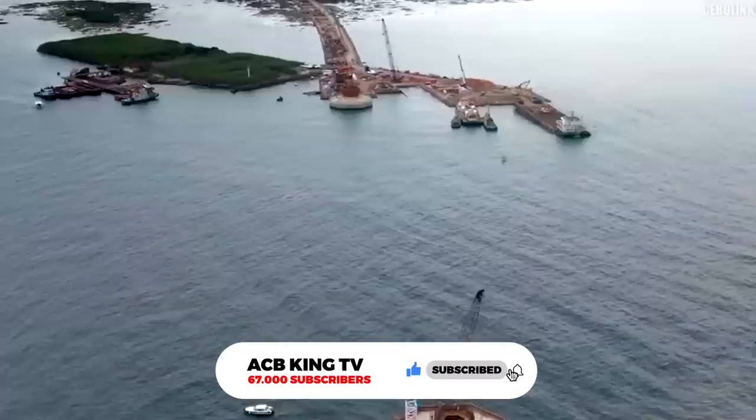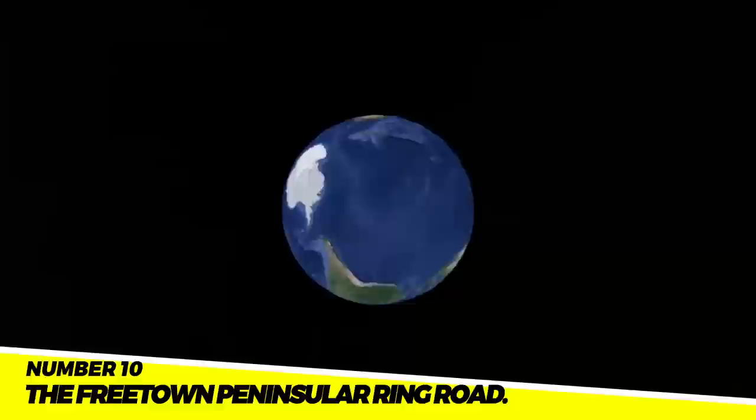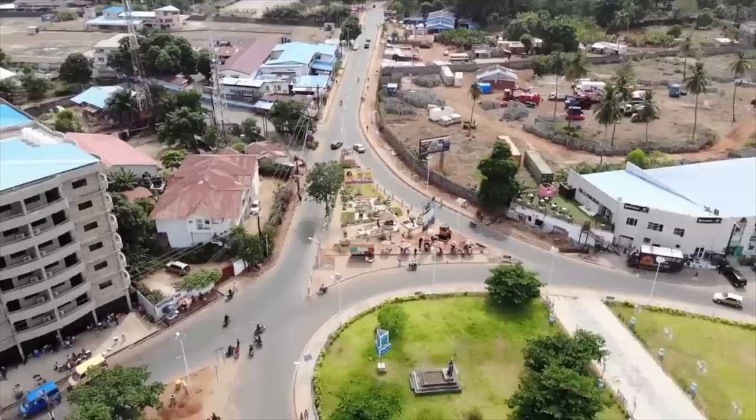I will be uploading new videos about Africa every week, and I would love for you to join me on this journey. Now let's get started. Project 10: The Freetown Peninsula Ring Road. Freetown's capital city is encircled by the 27-kilometer long Freetown Peninsula Ring Road. The road's $200 million construction project was finished in 2018 and has greatly facilitated traffic flow.